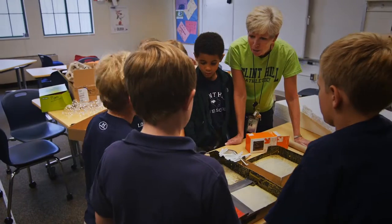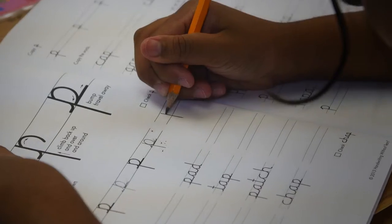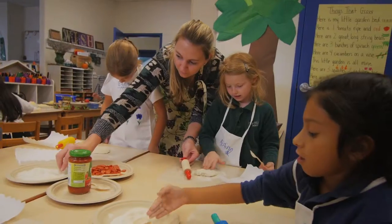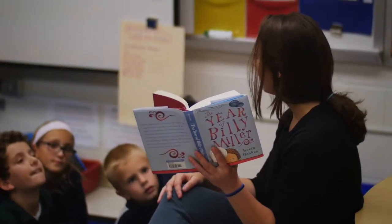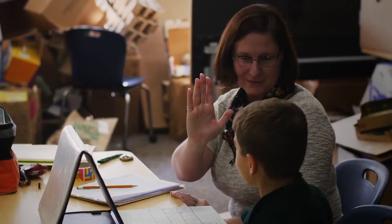Our lower school positions children to excel beyond their expectations and actually beyond the expectations of their parents too. Our faculty teach for deep understanding and set a foundation for a lifelong love of learning. Flint Hill truly is an extraordinary place.